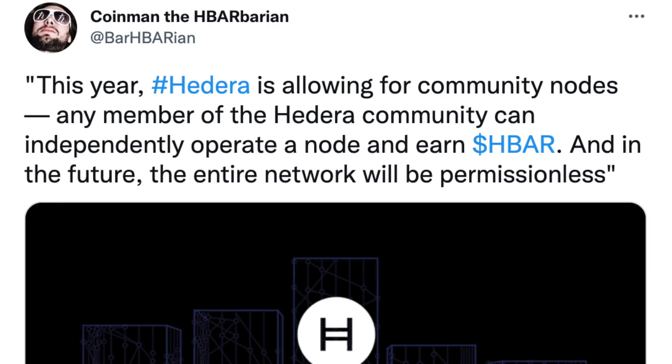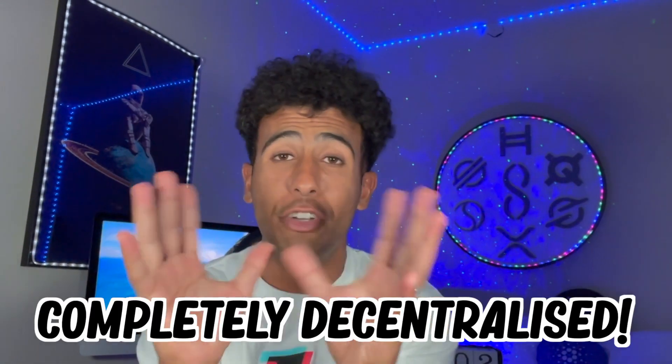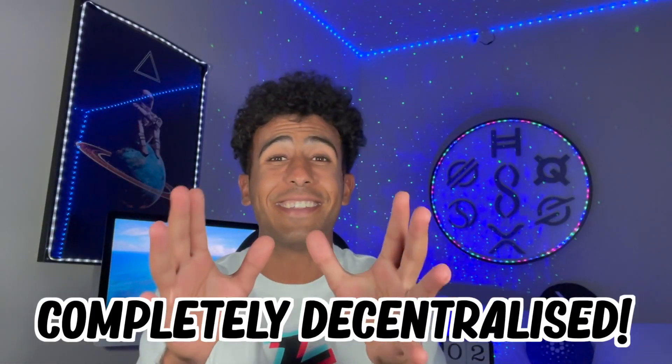Shout out to Coinman, the HBAR barian. He tweeted this and it's extremely important. This is from a Hedera report dispelling Hedera myths, because people think that Hedera is not decentralized. But basically, anyone will be able to run a node on Hedera — it will be permissionless — which will mean that Hedera will be completely decentralized. A lot of people complain that Hedera is owned by certain companies and isn't decentralized, but no, Hedera is completely decentralized.